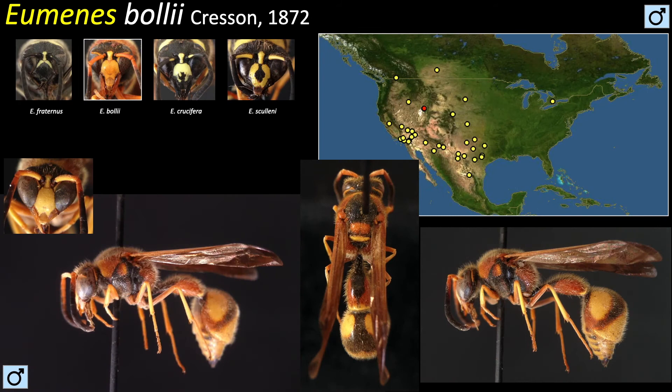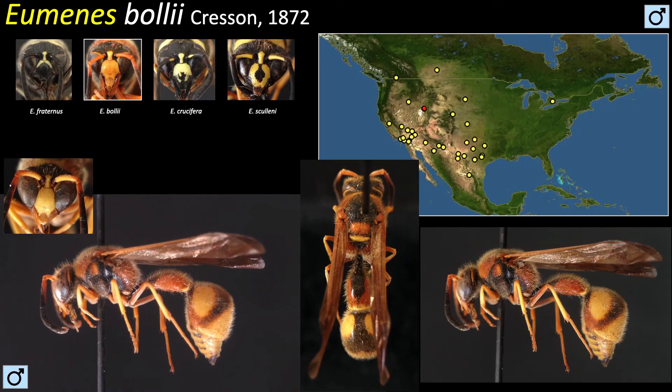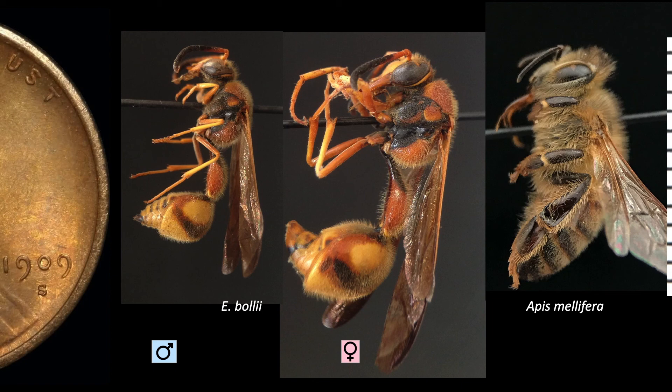Males are just as elaborately dressed as the females. Both males and females have a generous coating of pale golden hairs on various parts of their body. Bolii ranges across the southwestern United States, though it has been collected as far north as Alberta, Canada. Bolii females are larger than worker honeybees, but the males are noticeably smaller. The females typically reach 14 to 15 millimeters long.